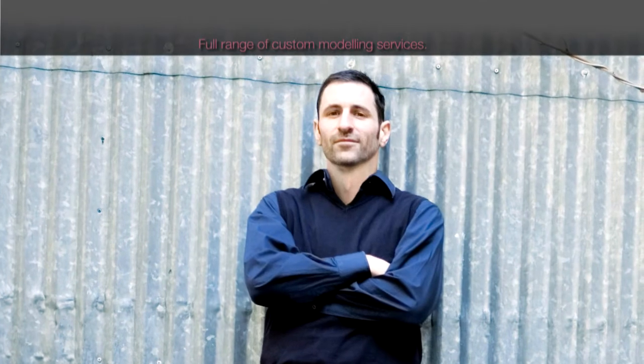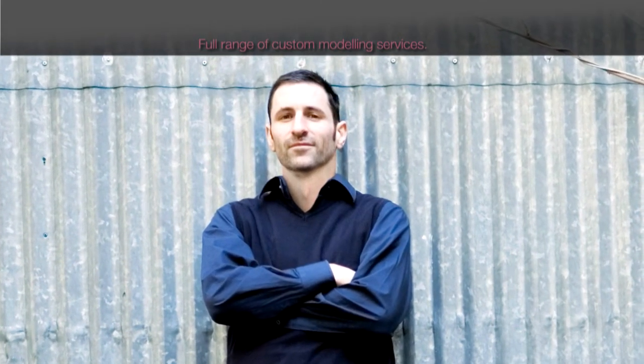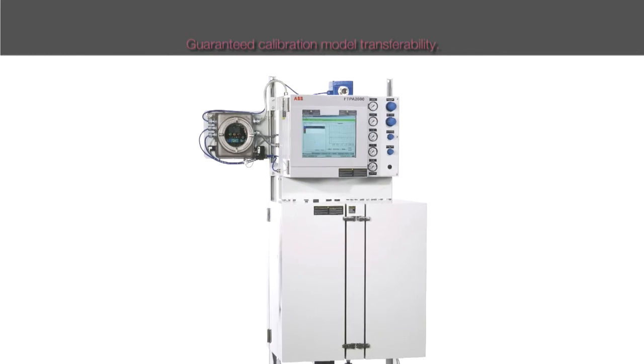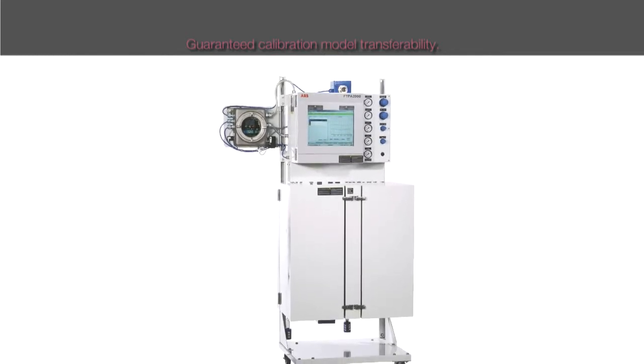ABB offers a full range of custom modeling services and chemometric training for our customers. ABB provides guaranteed calibration model transferability from laboratory to process without any additional calibration effort.